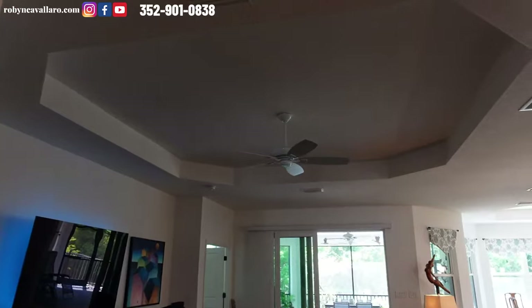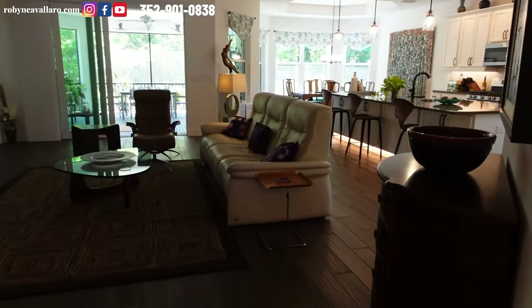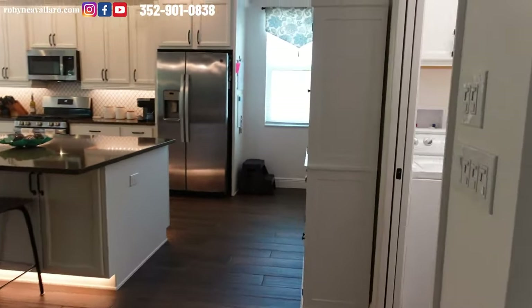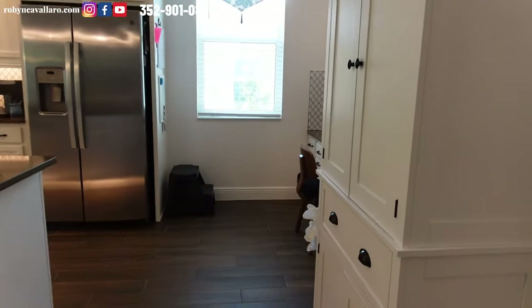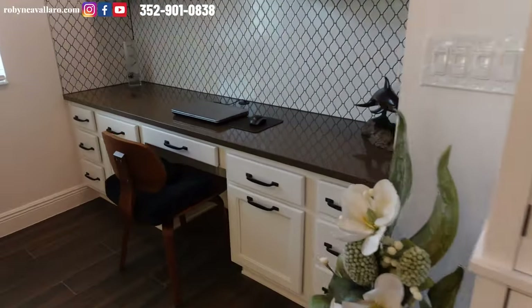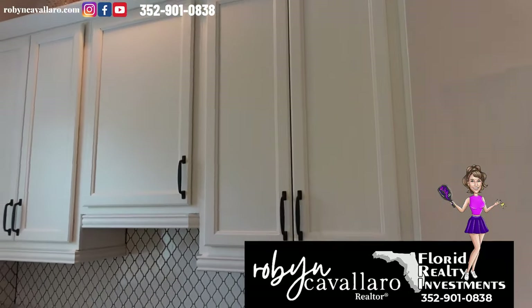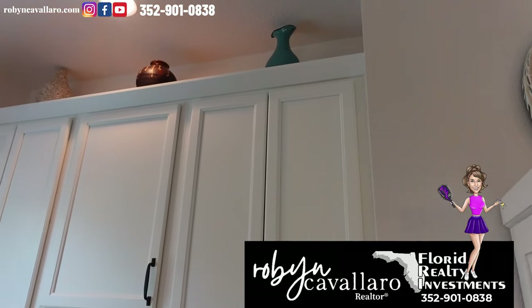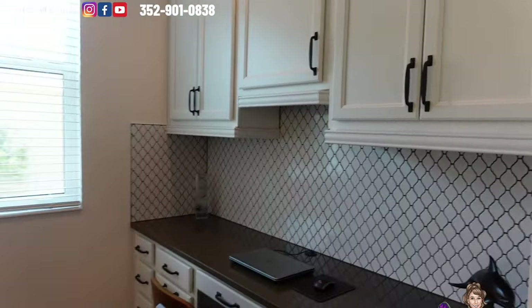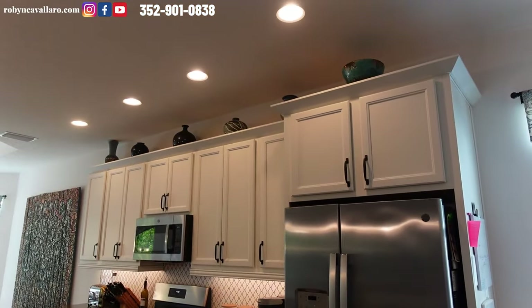Tray ceiling. They will leave behind the brackets for the TVs, but the TVs do not convey. The furniture does not convey with this home. Beautiful large kitchen, separate laundry — laundry's in the interior. You do have this desk space, so if you need a place to put your computer, you have it. Extra storage, extra tall cabinets — and if you notice, there's crown molding on the top and molding underneath. There's a toe kick light, under-counter and above-counter lighting.